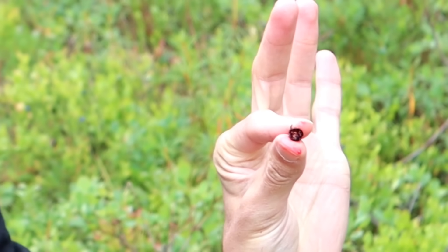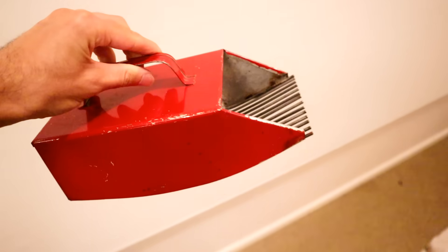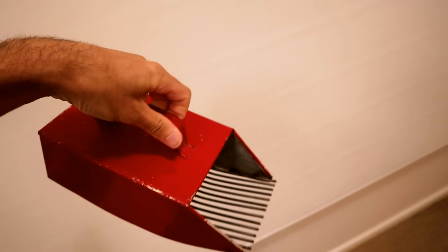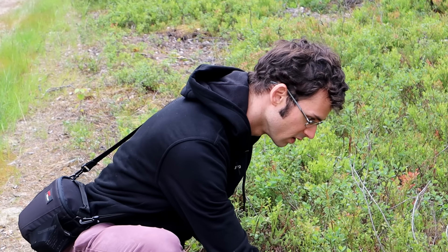That is a bilberry, and that's really good. Nice and tart, but it doesn't taste unripe — it just has more sourness than a blueberry does. Usually how people pick these is with a little hand rake. They'll rake it over the plants and the blueberries pop off. You can take big buckets full that way. Don't have one of those, so I'm just going to do it manually.